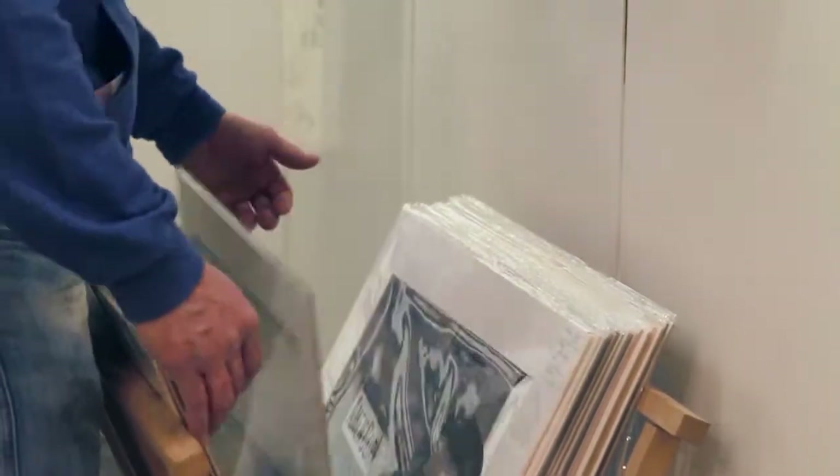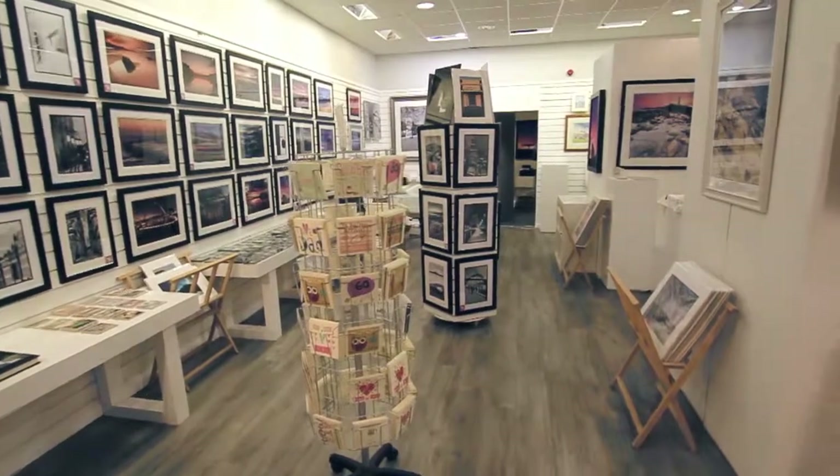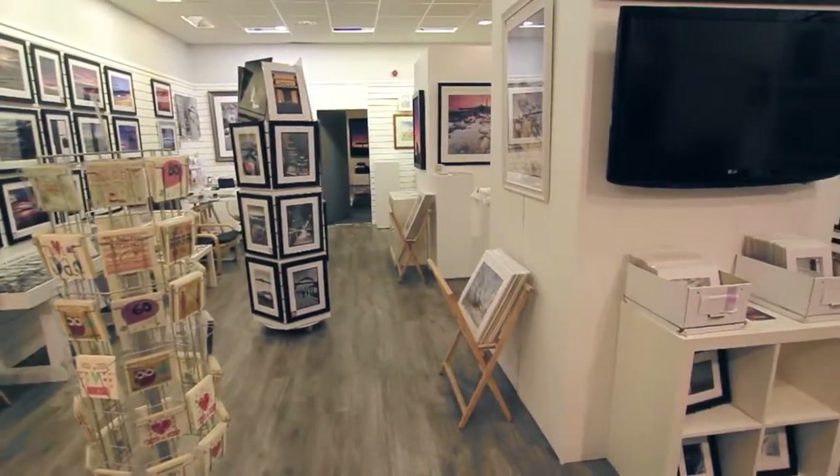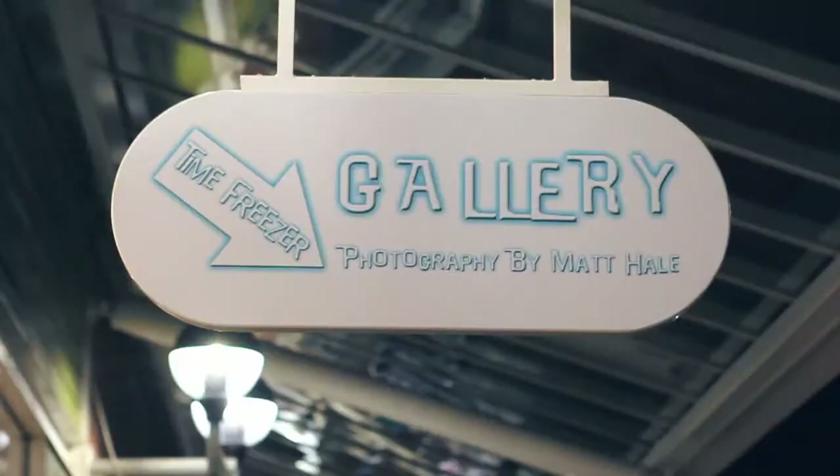I was lucky enough to travel the world being a ski instructor, which was fantastic, but eventually had to come home and kind of grow up a little bit. I turned that hobby into a business really — started on the markets five years ago now, and that went really well, and opened up this gallery three years ago down at the Royal Keys.